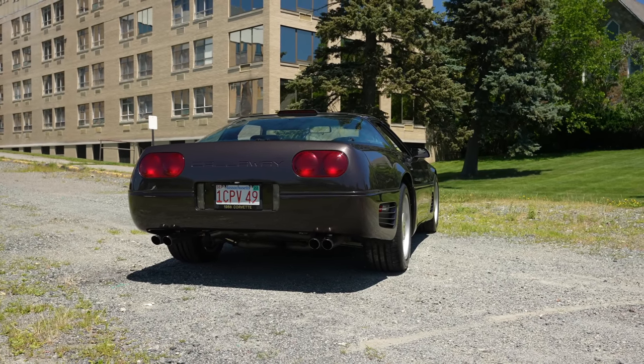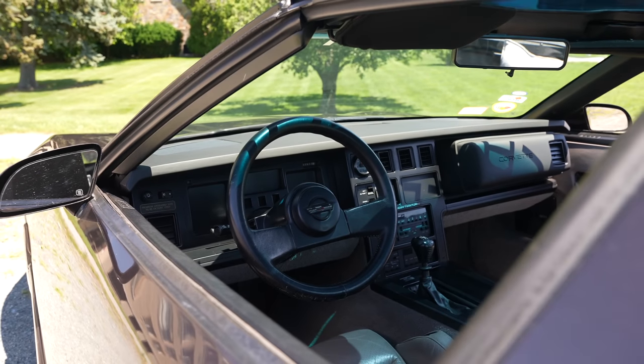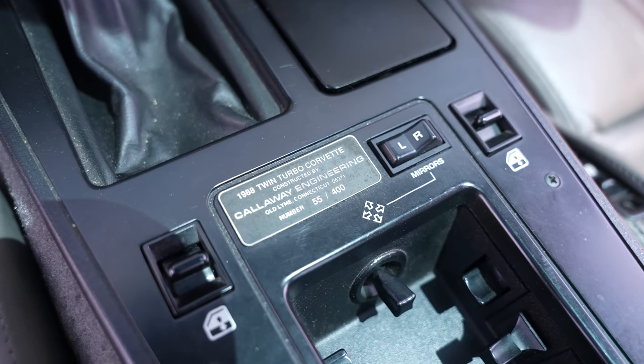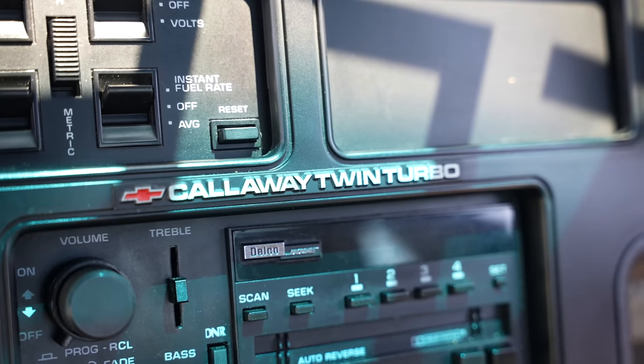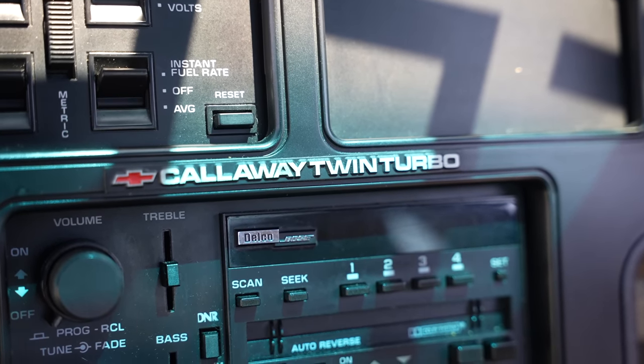You'll notice it has some different bodywork. These taillights look like a Ferrari 456. You say, I want a Corvette — the ZR1 has not come out yet, but I want a fast car. So you tick a box for $27,000, and then they send your car to Callaway in Old Lyme, Connecticut.